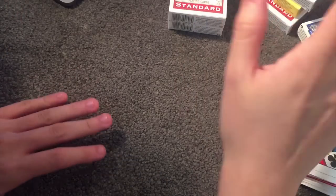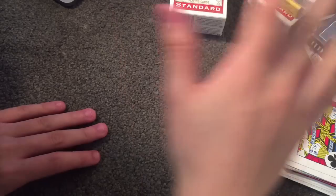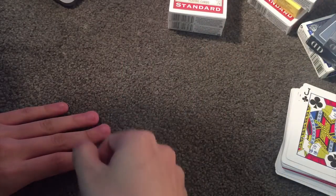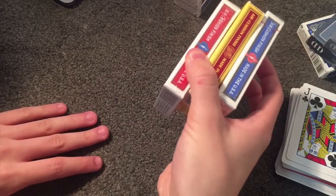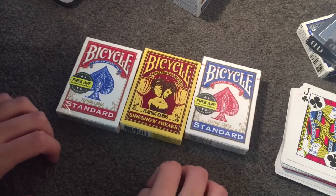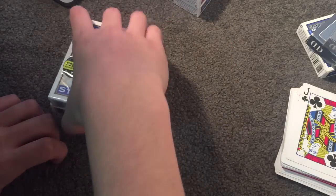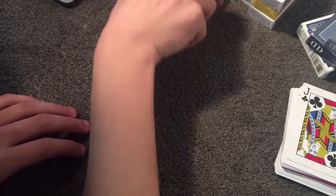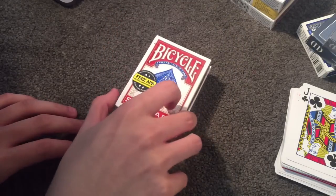But before we get into the tutorial, I want to go ahead and quickly announce the next insane giveaway. So what am I giving away tonight? I will announce the previous winners of my last contest at the end of the video, but let's just announce the new giveaway. So I'm giving away two new bicycle cards.